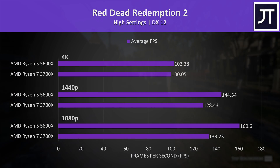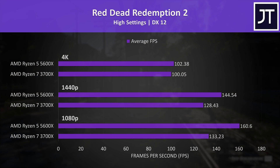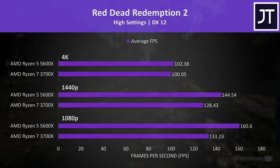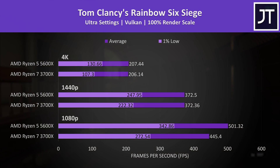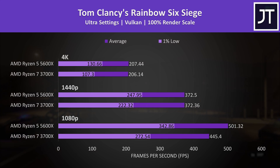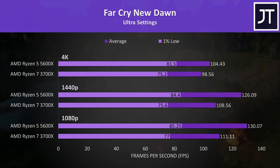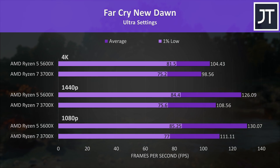Red Dead Redemption 2 saw the 5600X deliver a 21% higher average frame rate at 1080p and 13% higher at 1440p, with only a couple of frames difference at 4K. Rainbow Six Siege showed basically no difference in average frame rate at 4K, but the 5600X's 1% low was 22% faster for a more stable experience. At 1080p the 5600X had a 13% higher average frame rate and a 26% boost to 1% low. Far Cry New Dawn is more processor-dependent, and even at 4K the 5600X is 6% higher in average FPS — the second biggest difference at that resolution behind CSGO.